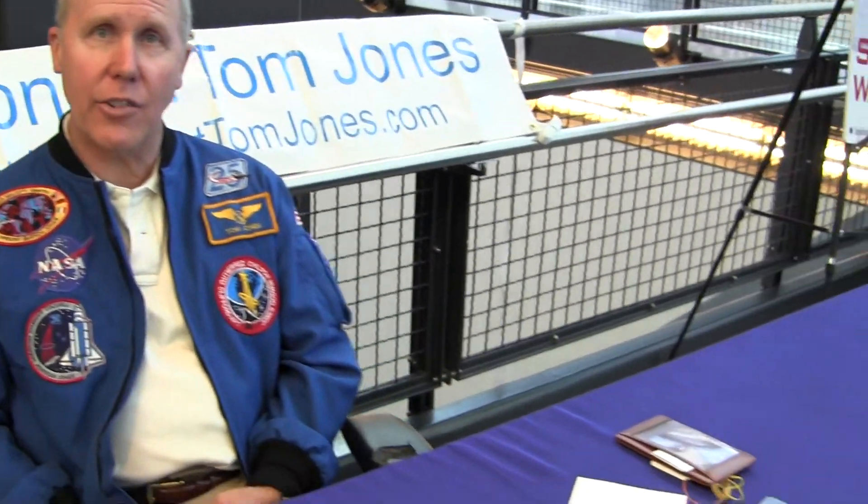And you're here at the Udvar-Hazy Air and Space Museum today for what reason? I'm here at the Air and Space Museum signing my books, Skywalking, Planetology, and Hell Hunts.